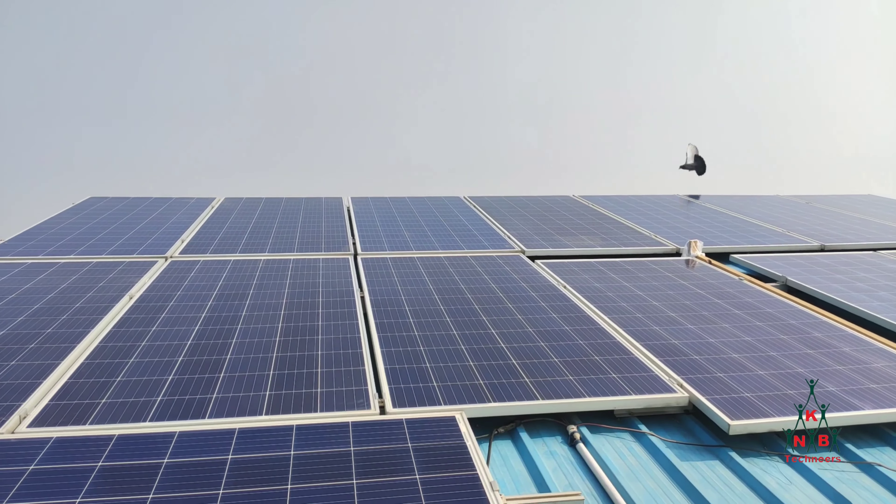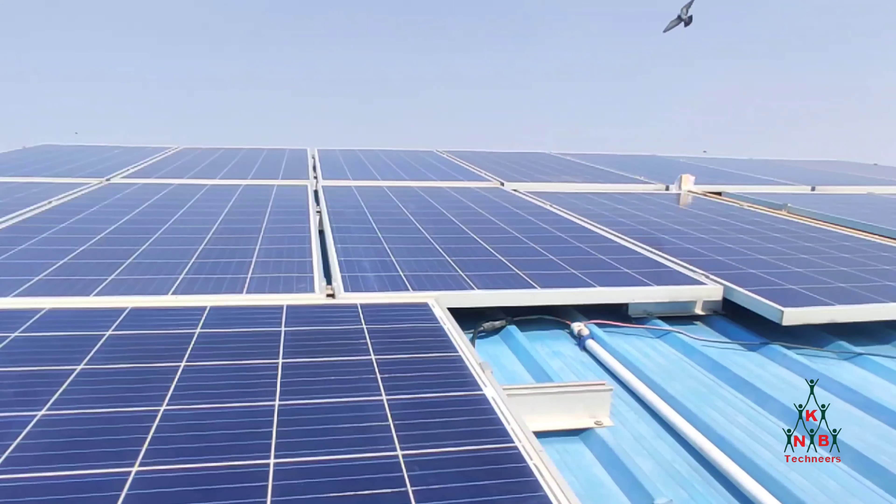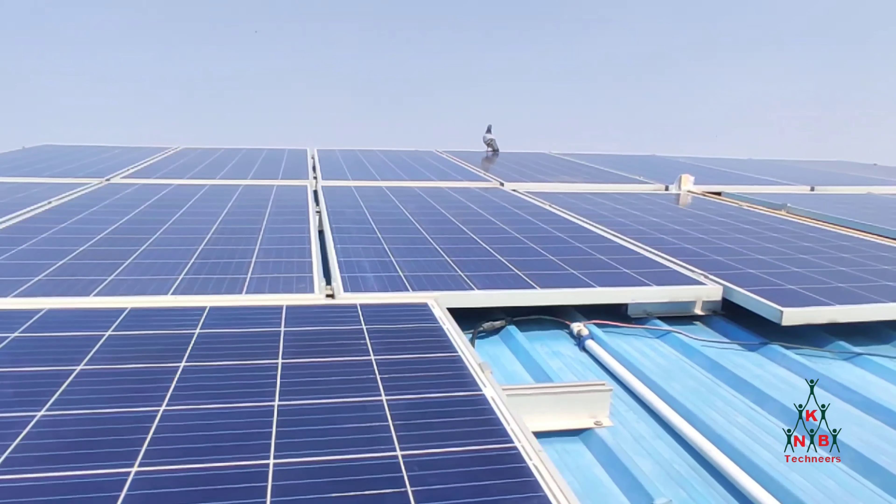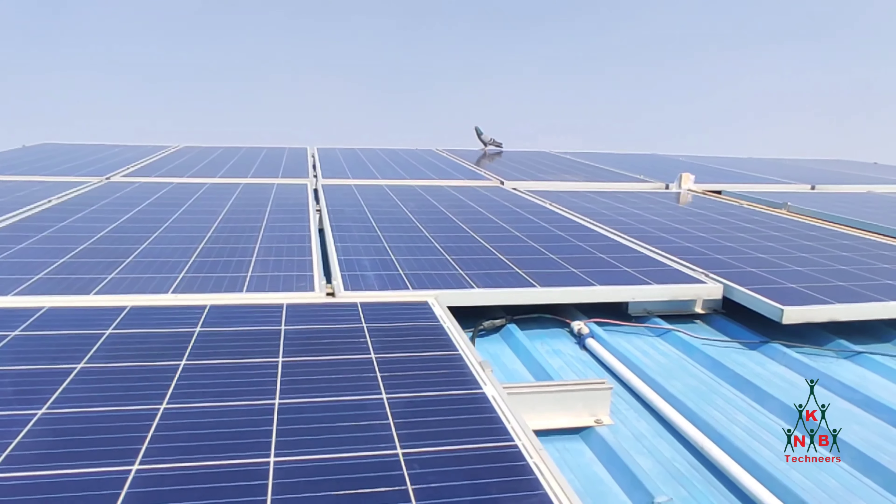This is an automatic bird repeller in which I have used one sensor, one relay, and a gong bell which sounds and that sound irritates the birds, forcing them to leave the solar panels. As a result, solar generation goes higher and the droppings of the birds become almost negligible.